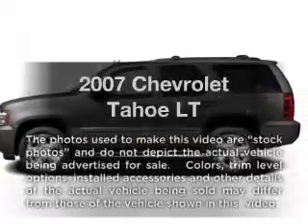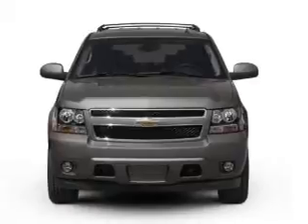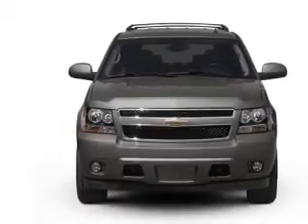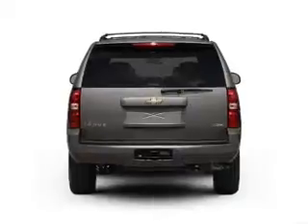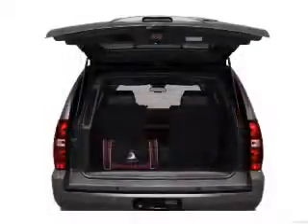Get noticed in this 2007 Chevrolet Tahoe. If you're looking for an automobile with great attributes, look no further. With a powerful 8-cylinder engine that responds smoothly to its automatic transmission, the anti-lock braking system will help deliver you safely to your destination.